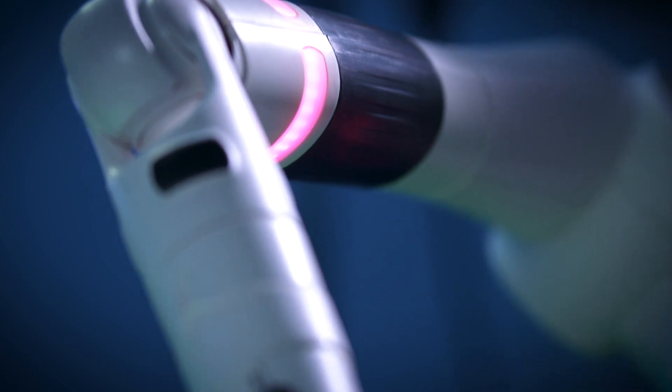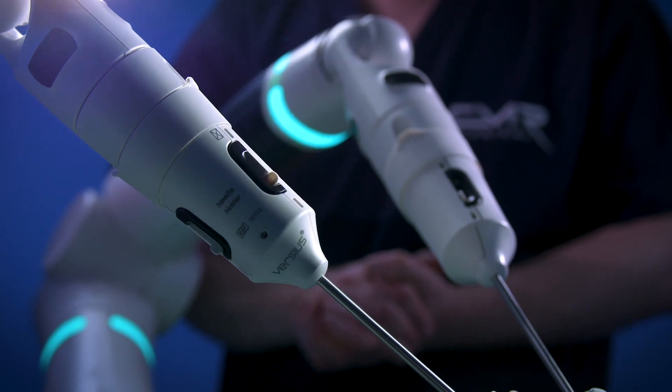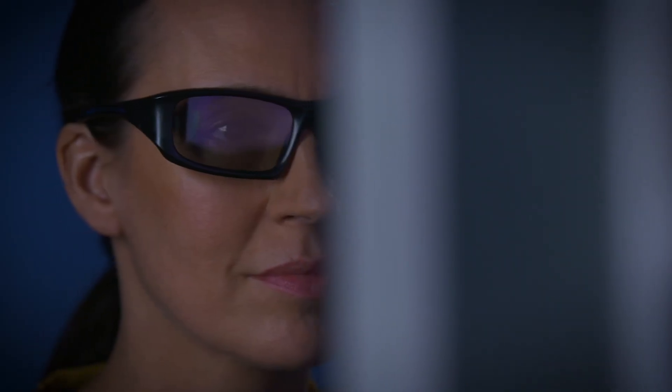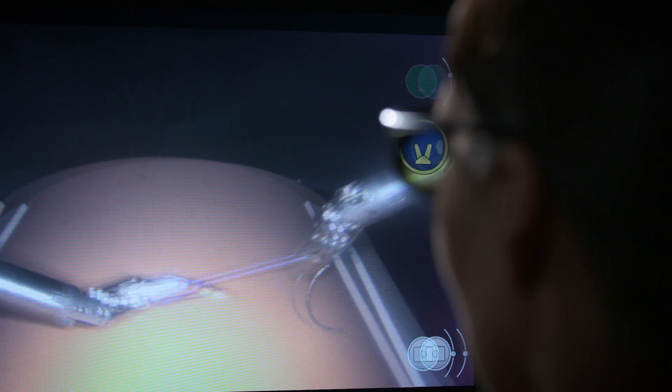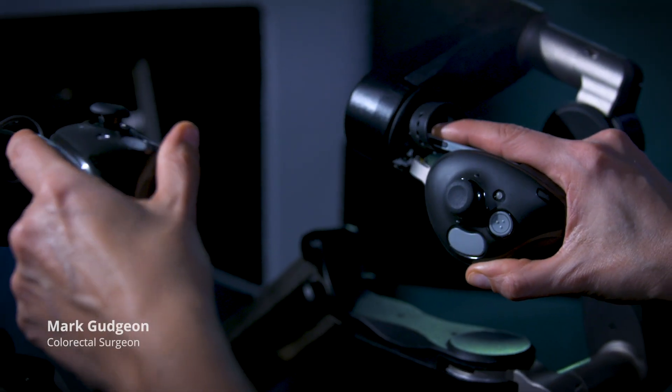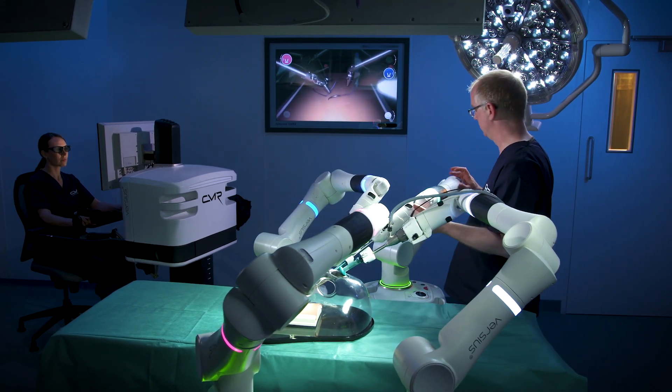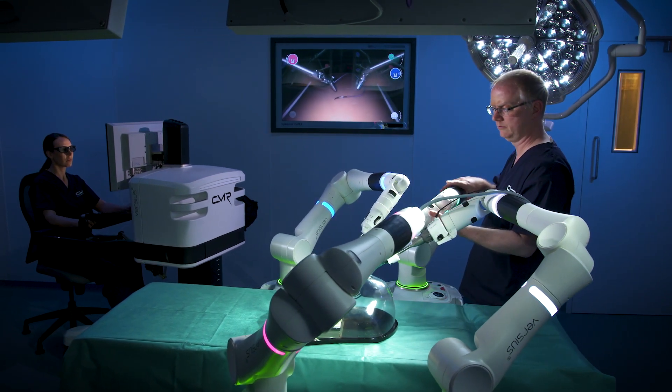The arms of the system mimic our human arms. So the ability of the surgeon to think more laparoscopically has now come back to us with the Versios system. The big advantage I see with the Versios system at the moment is the flexibility of it — having the arms all mounted separately.